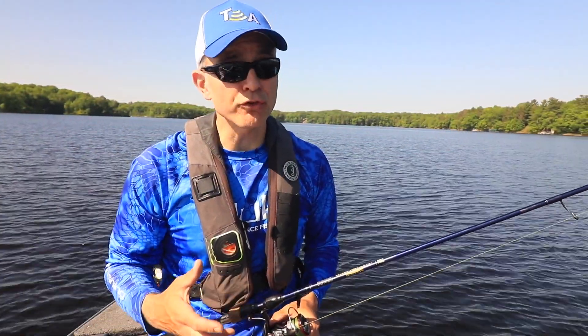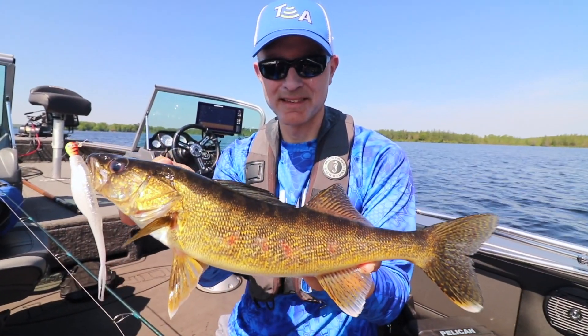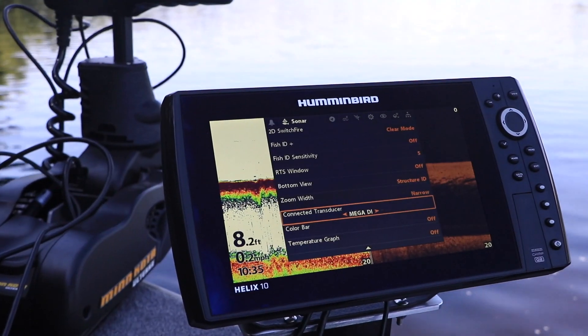Mega Down Imaging and dual-spectrum CHIRP 2D sonar — two essential tools for walleye anglers, and both now available in one package, only from Minn Kota.